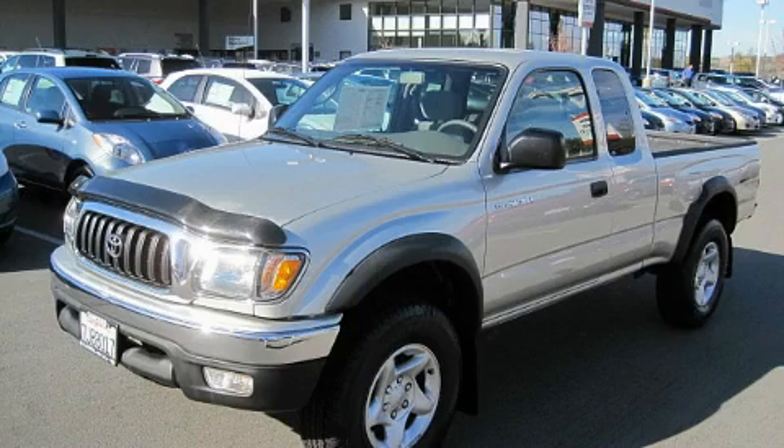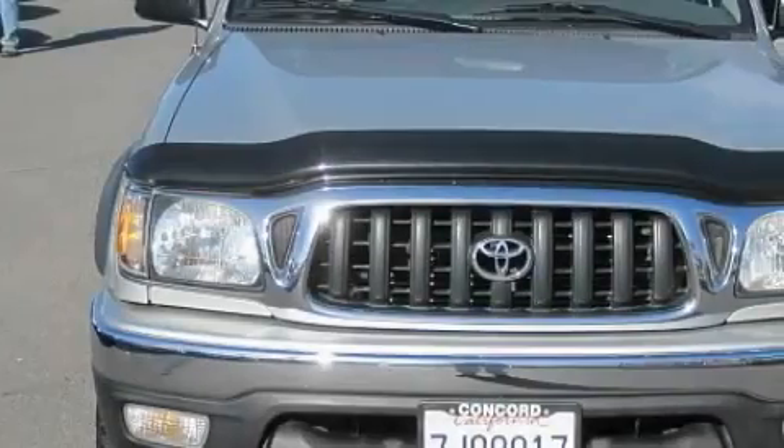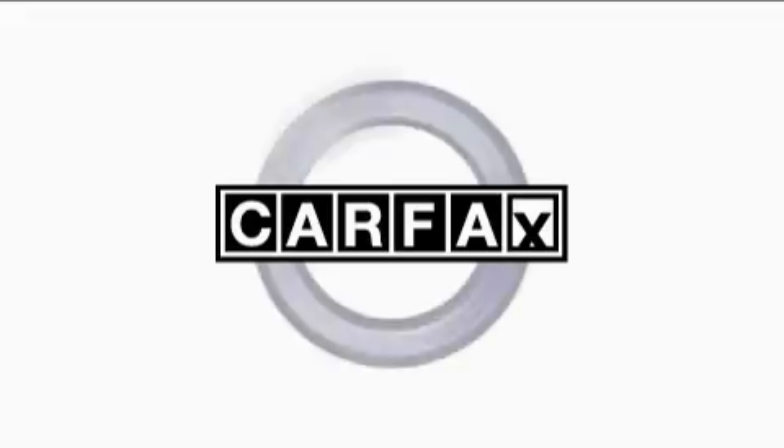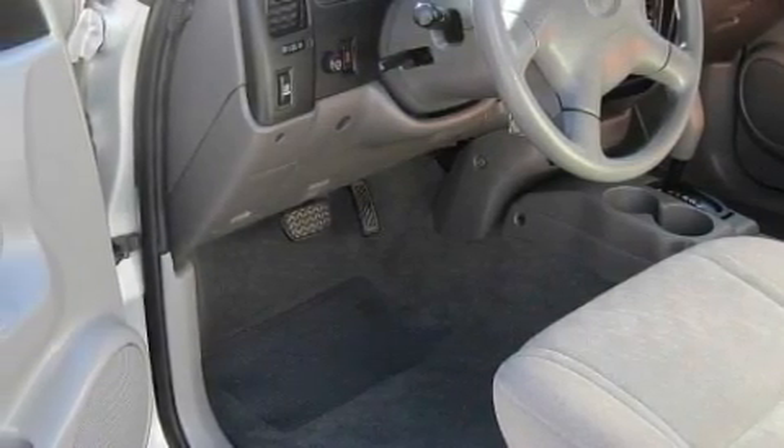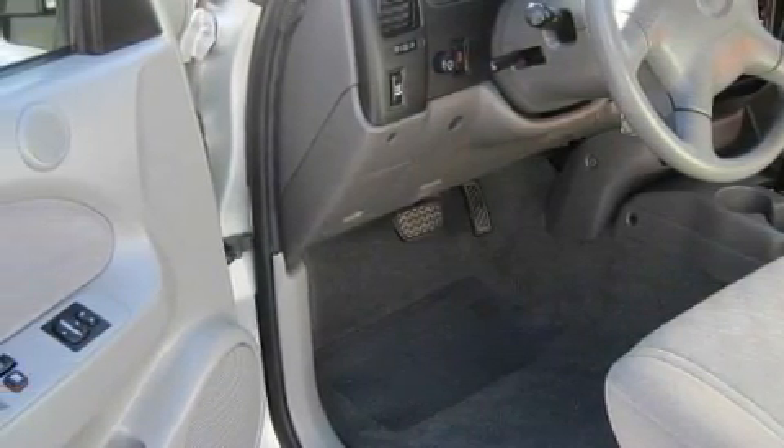This truck's powertrain features a 3.4 liter six-cylinder engine and an automatic transmission. Not to mention that this Toyota qualifies for the Carpac's buyback guarantee. This truck won't last long at this price. Call and arrange a test drive now.